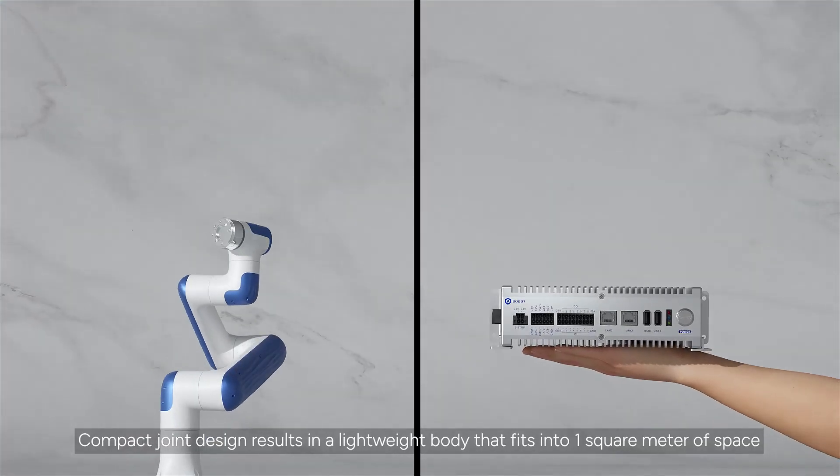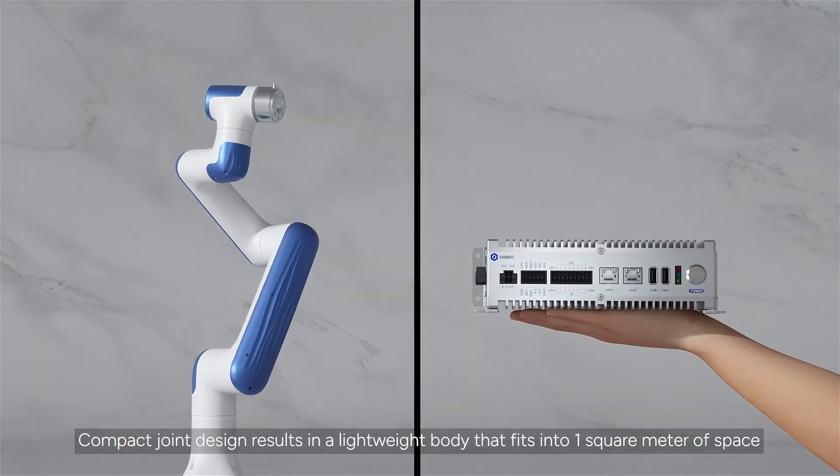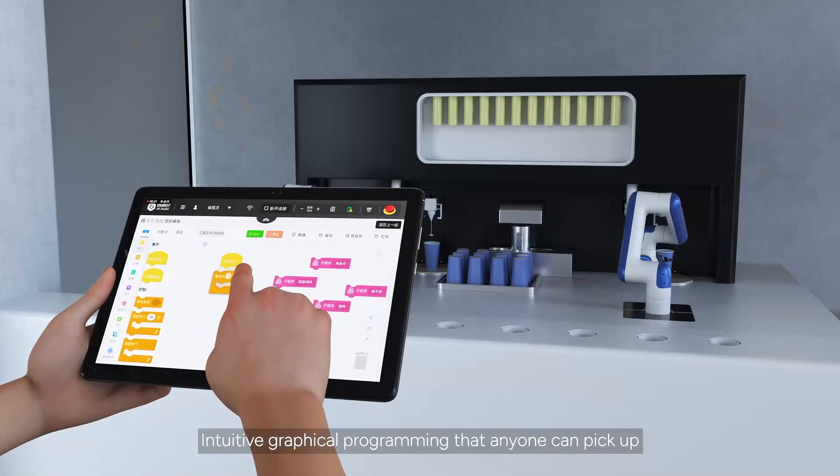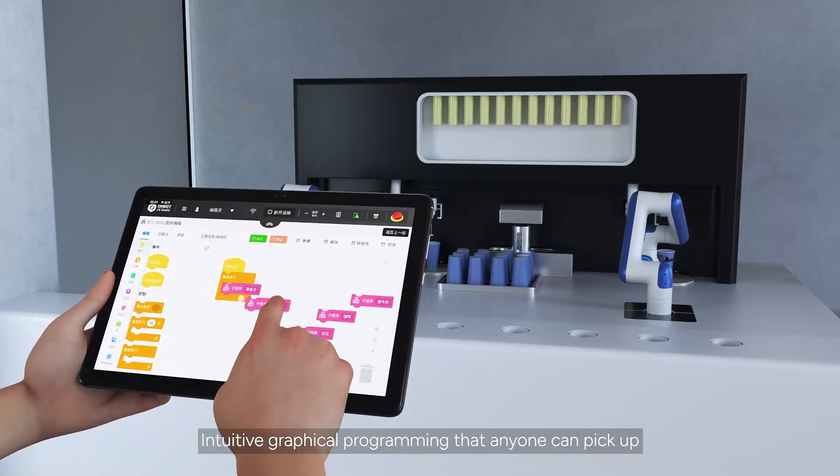Compact joint design results in a lightweight body that fits into one square meter of space. Intuitive graphical programming that anyone can pick up.